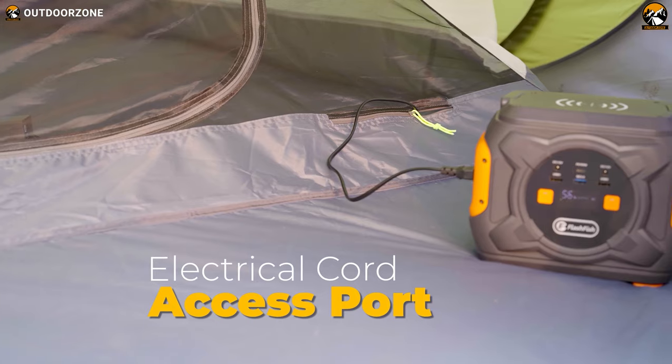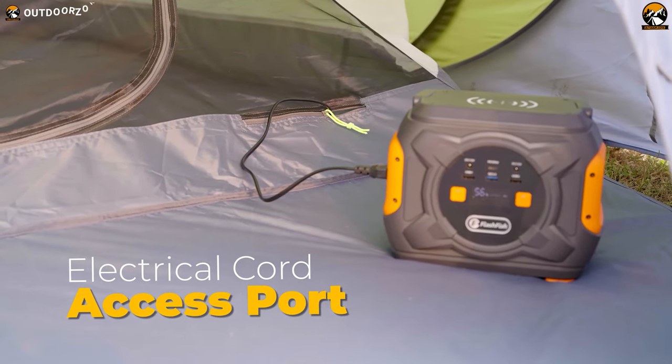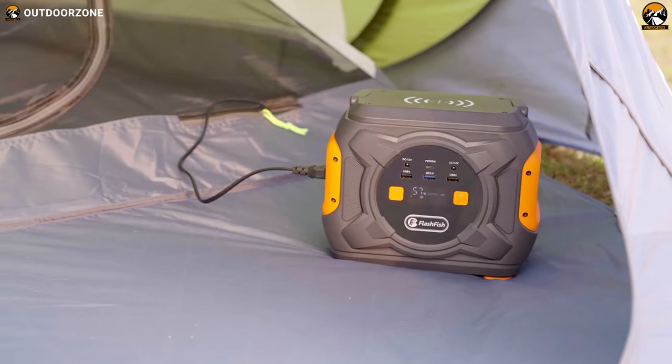The tent offers a nifty cord access port, enabling you to power up your devices and stay connected, even amidst nature's embrace.